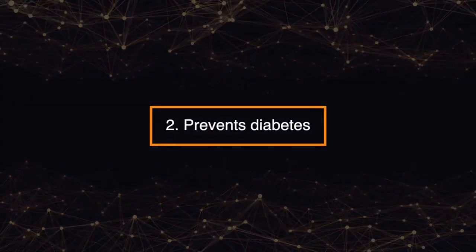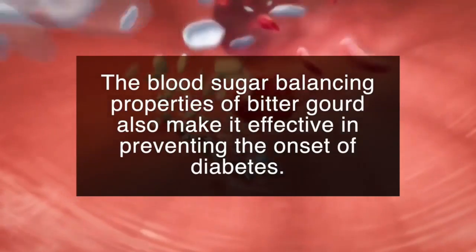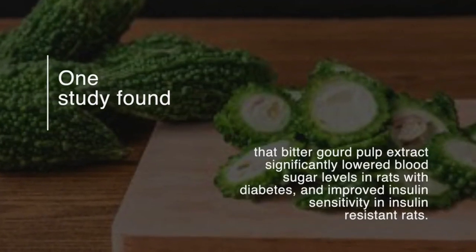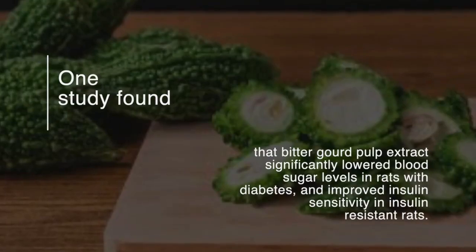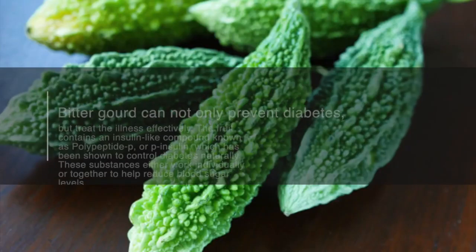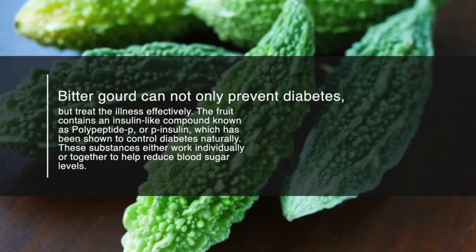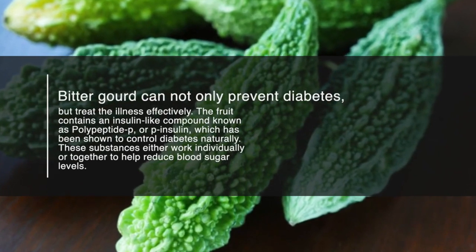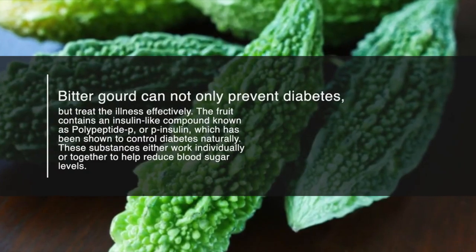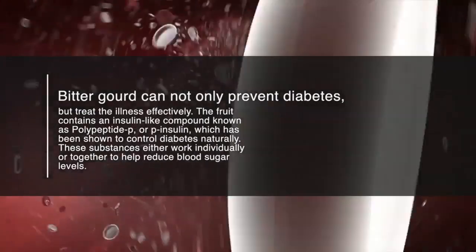Number two: prevents diabetes. The blood sugar balancing properties of bitter gourd also make it effective in preventing the onset of diabetes. One study found that bitter gourd pulp extract significantly lowered blood sugar levels in rats with diabetes and improved insulin sensitivity in insulin resistant rats. Bitter gourd can not only prevent diabetes, but treat the illness effectively. The fruit contains an insulin-like compound known as polypeptide P, or P-insulin, which has been shown to control diabetes naturally. These substances either work individually or together to help reduce blood sugar levels.